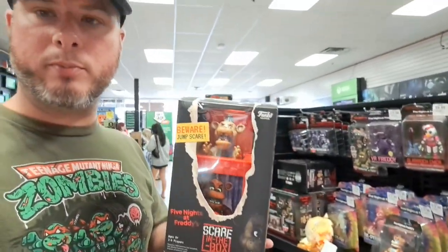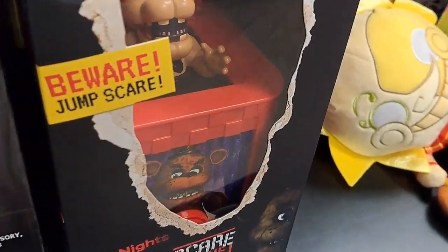It's Collector's Conquest. We're back at GameStop. I've got this awesome Five Nights at Freddy's stuff. Let's take a closer look.